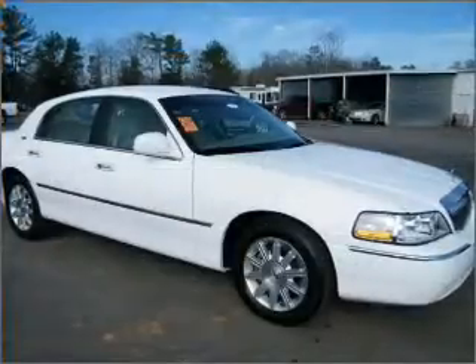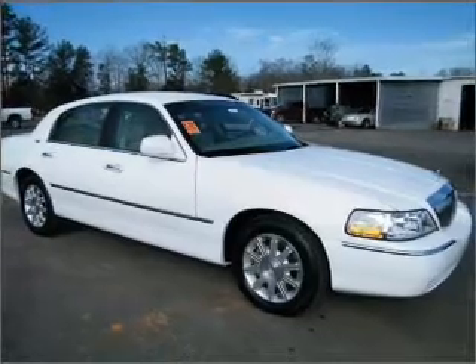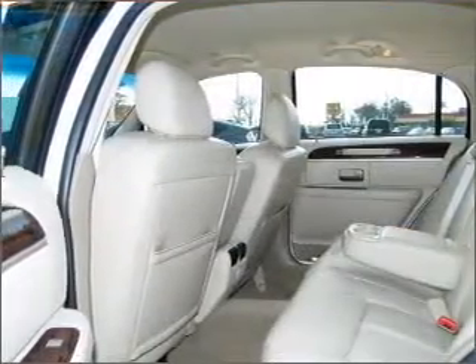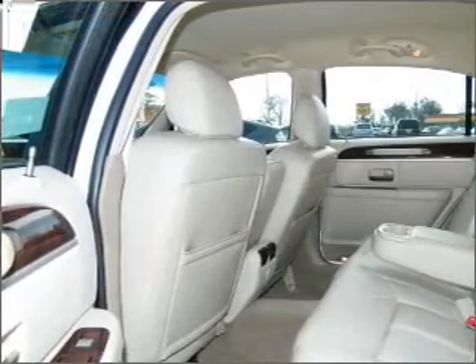You can also ride with confidence with the child safety locks and more. We would love to talk to you more about this Town Car. Please contact us for more information.